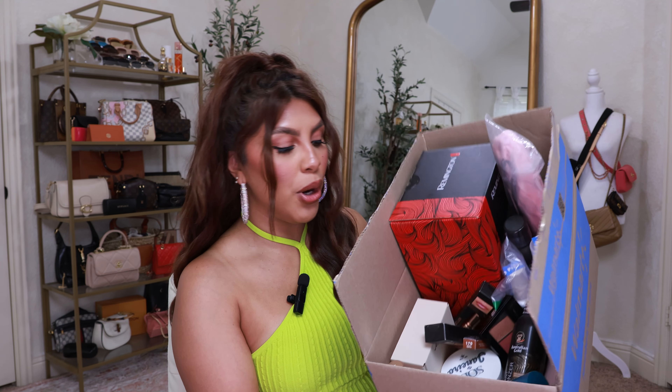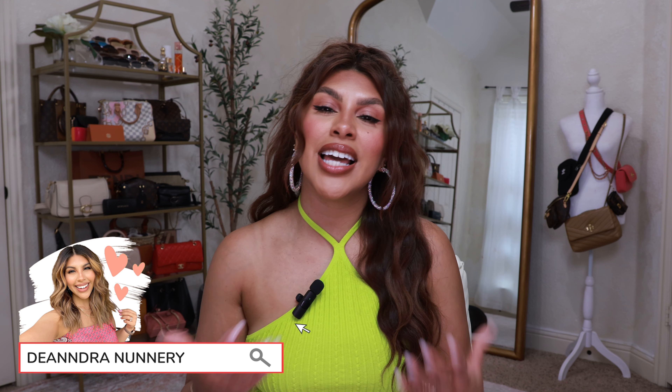Hey beauty, welcome back to my channel! Today I'm partnering with Walmart again to bring you a huge Walmart beauty haul. I have a huge box here full of something from every department — summer essentials, hair care, makeup, and even a fun little body care gadget. Just in case you're new here, welcome! My name is Deandra and I love to share Walmart finds — I'm a Walmart girly through and through, so go ahead and hit that subscribe button.